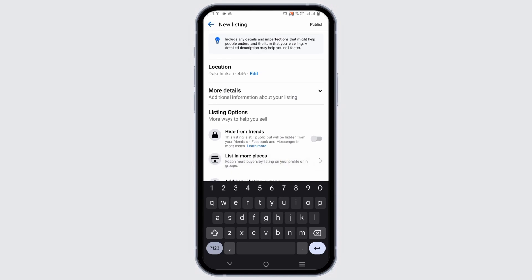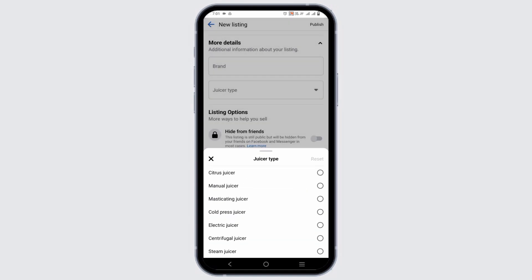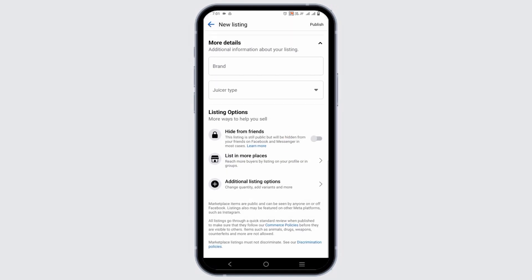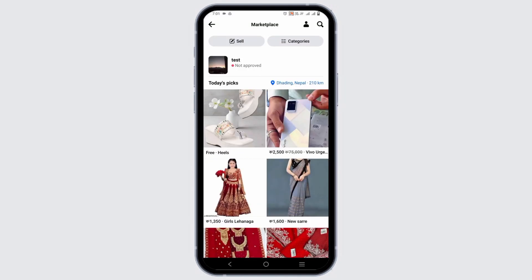You can also change the location where you want to sell the product. You can add more details about your listing. Then choose from listing options such as hide from friends, list in more products, and then tap on publish.